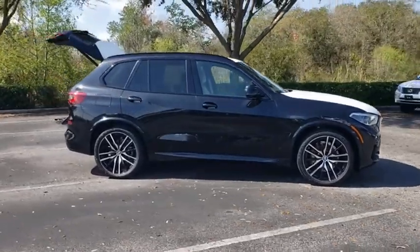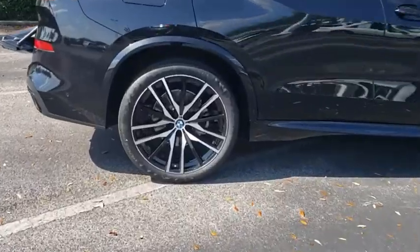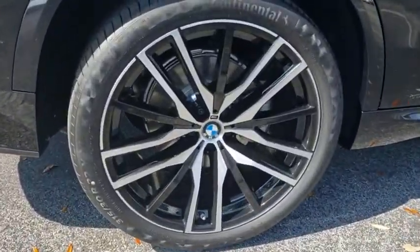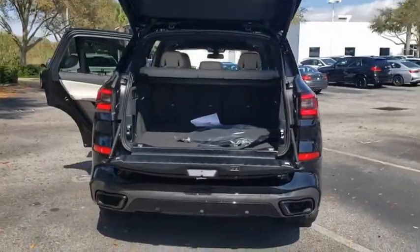Make a great choice today with the 2021 BMW X5. The BMW X5 is an award-winning performance, space, and efficiency vehicle. Here are some of this vehicle's great options.